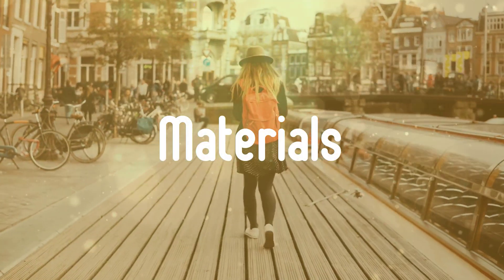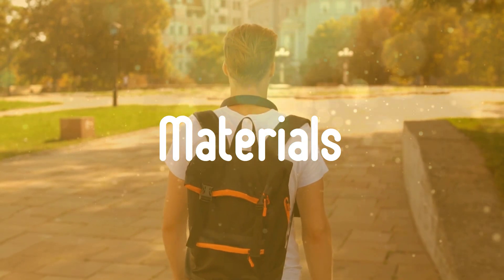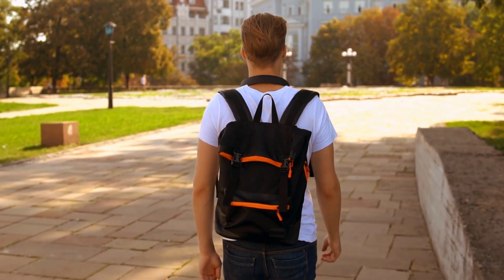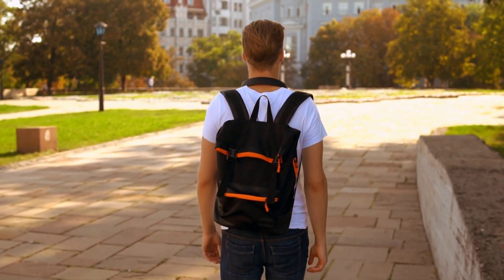Secondly, materials. Once upon a time, backpacks were usually made out of cotton canvas treated with wax in order to add waterproofing. It was reasonably effective, but it was also heavy, and if you stored one away for any length of time, the canvas would start to rot — something to keep in mind if you're tempted by some of the retro options out there.